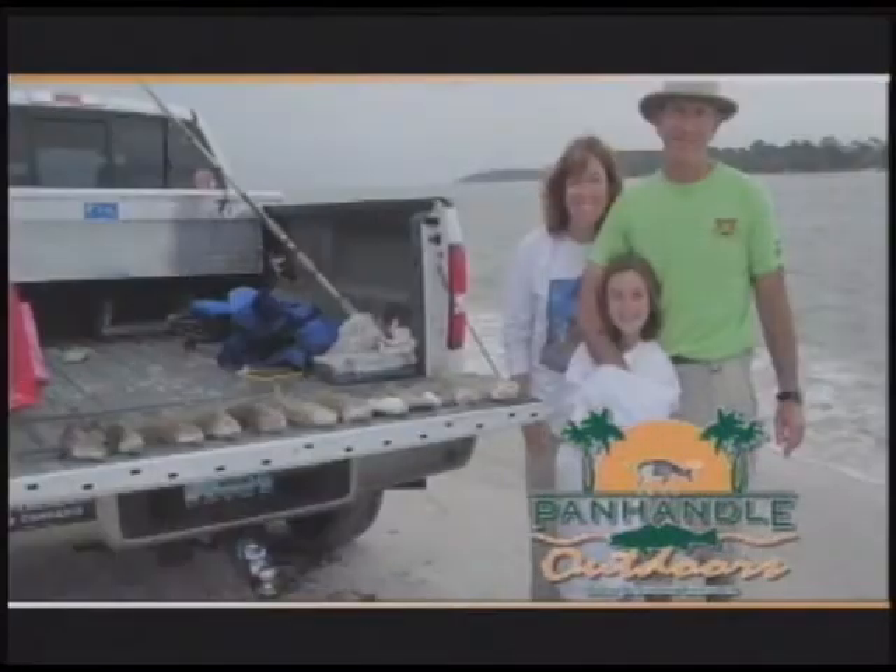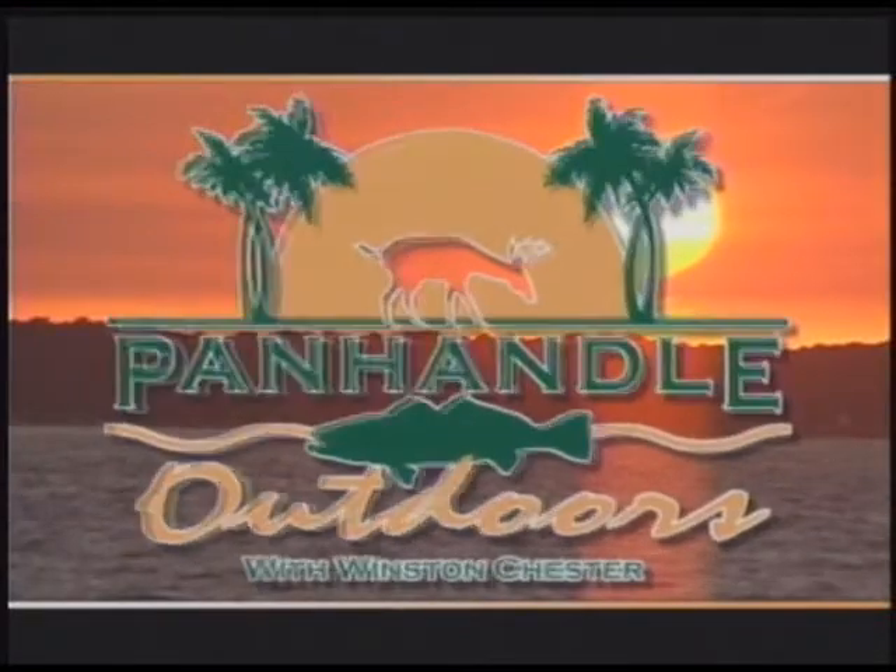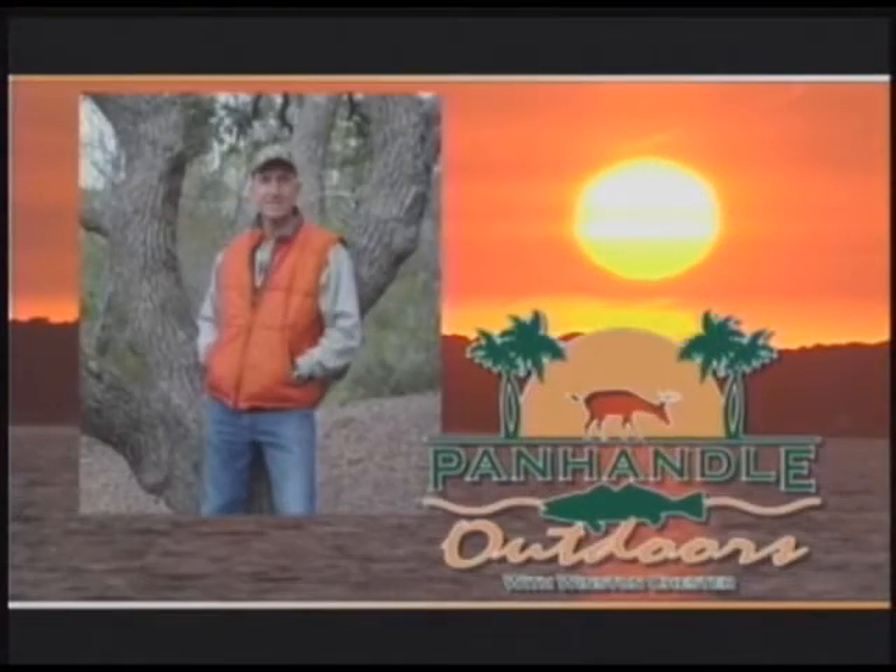Good morning from Panhandle Outdoors with Winston Chester. Panhandle Outdoors, your source for fishing, hunting, and information for folks who enjoy the great outdoors. Now sit back, relax. It's Panhandle Outdoors.